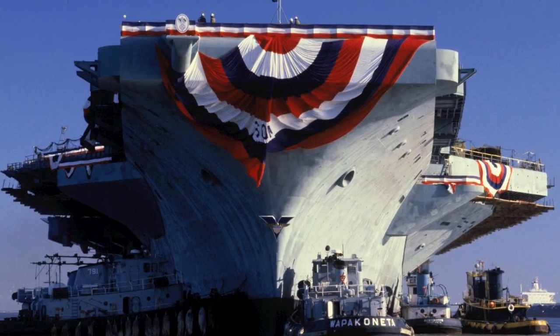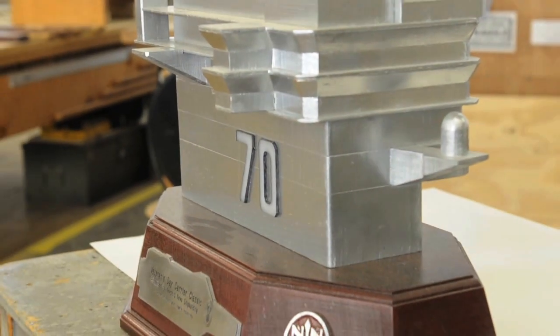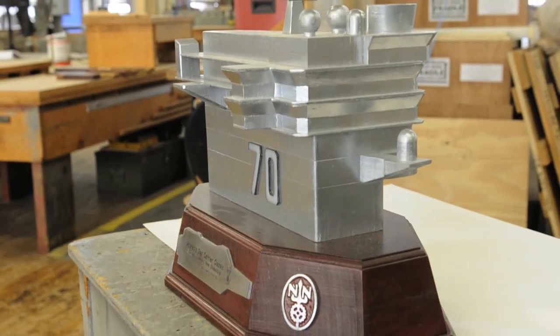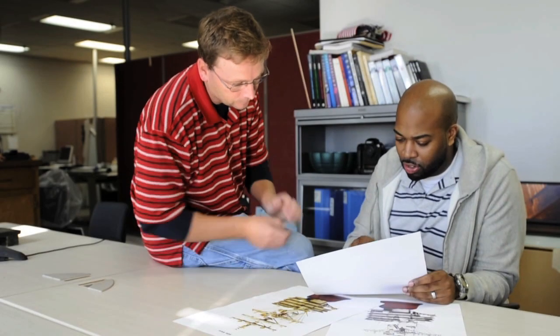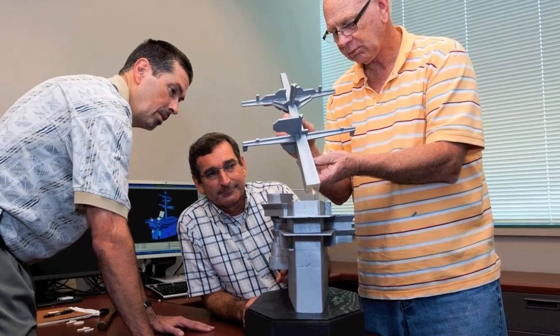Not only did Newport News Shipbuilding build and deliver the Carl Vinson, but they were also tasked to design and construct the first ever Carrier Classic trophy. What started with the design and a small mock-up will eventually become one of the most unique trophies the NCAA has ever seen.